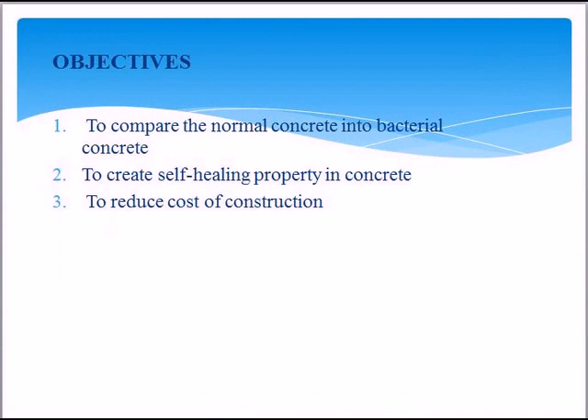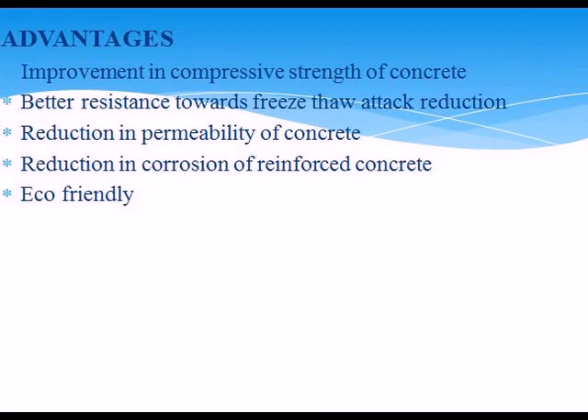Advantages include: improvement in compressive strength of concrete, better resistance towards freeze-thaw attack, reduction in permeability of concrete, reduction in corrosion of reinforced concrete, and it is eco-friendly.